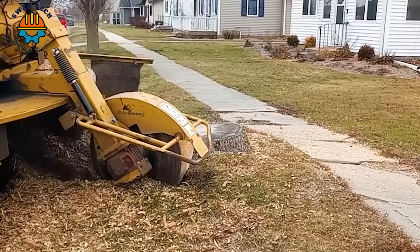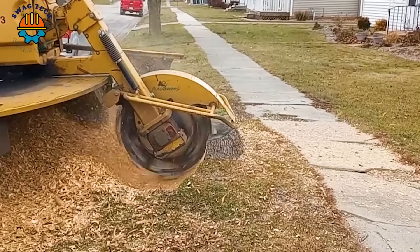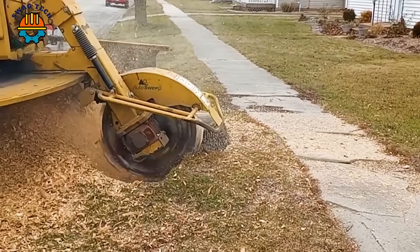The Tree Root Crusher is a powerful machine designed to tackle the toughest challenges in forestry. With sturdy construction and advanced technology, this machine can crush tree roots up to 3 feet in diameter.